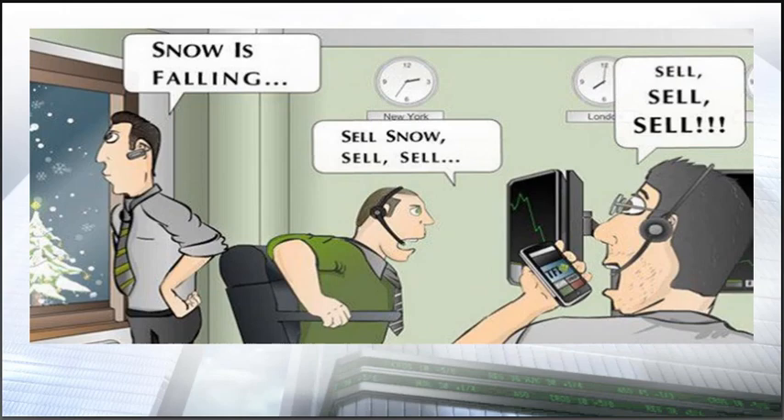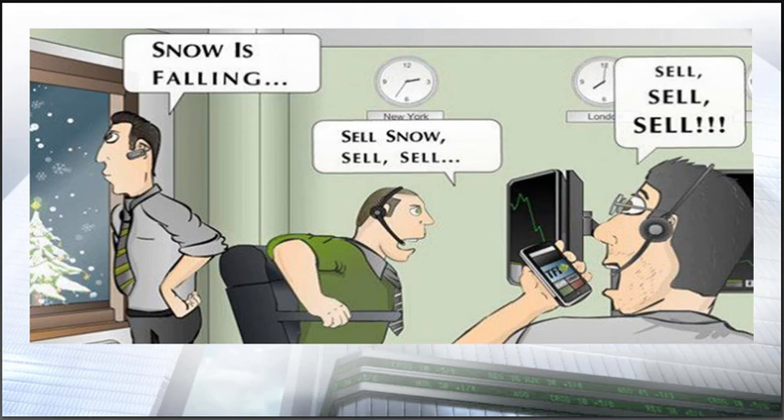There is more to trading than just having a system. Your approach and your demeanor mean a lot when it comes to trading. If you're very nervous and anxious when you trade, you're going to have a very difficult time achieving the results you're looking for. How do you remain calm, have a level head, and be rational? It's a lot more important how you manage a trade once you're in it than your entry point. The way you do that is with money management.